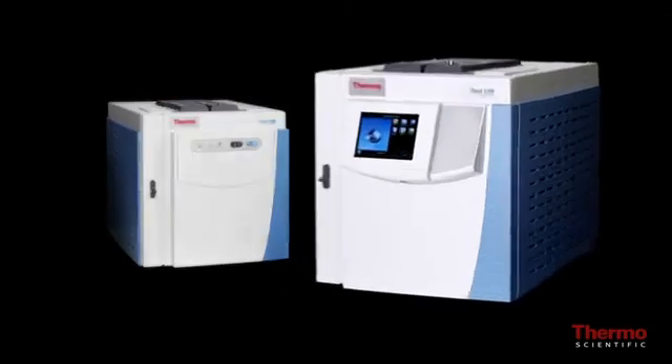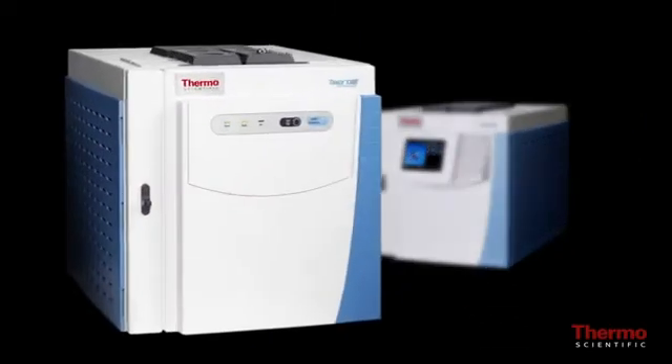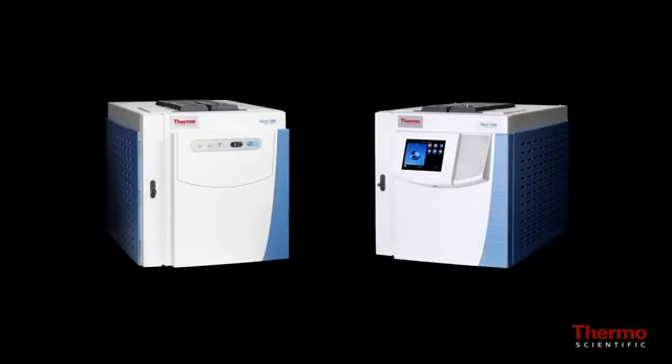The Trace 1310 GC features a simple icon-driven touch screen user interface, ideal for larger routine and method development laboratories. The Trace 1300 GC supports an intuitive single button interaction, ideal for environments with lower operator expertise.